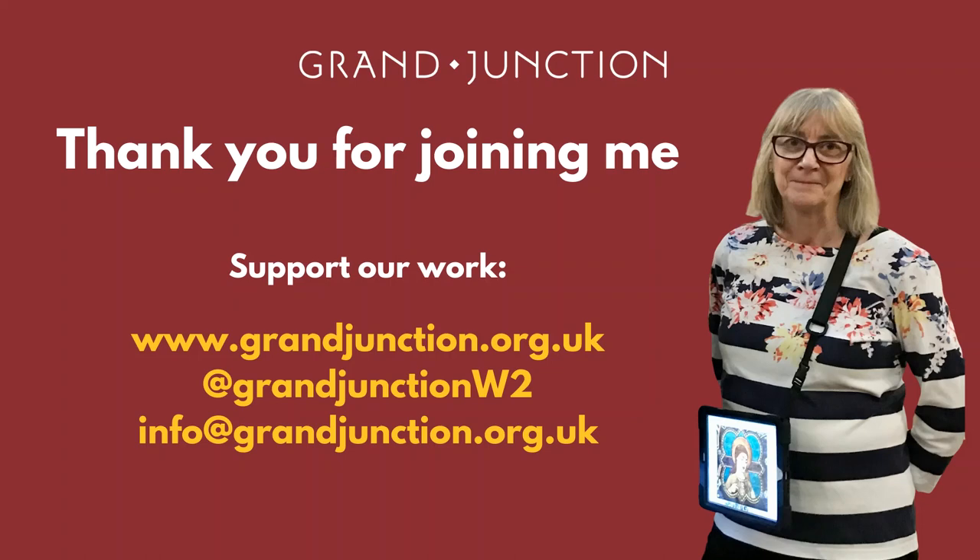This brings us to the end of our virtual tour. If you've enjoyed learning about the fascinating heritage of Saint Mary Magdalene's and would like to support our work, please visit our website at www.grandjunction.org.uk and sign up to our mailing list or make a donation.